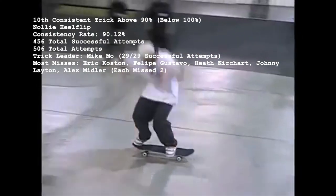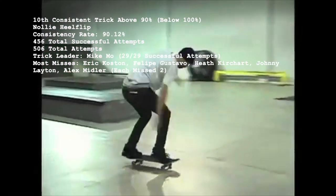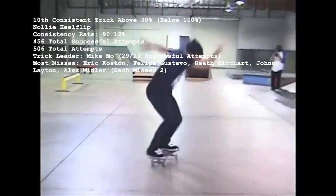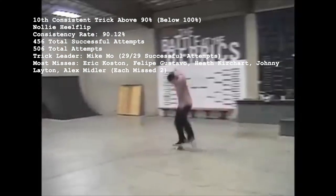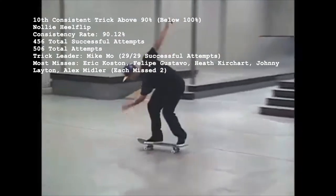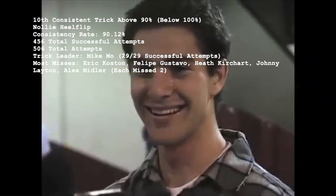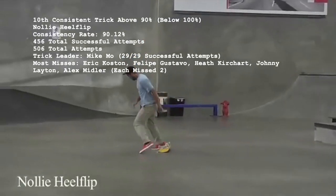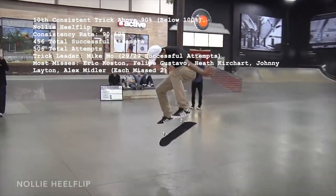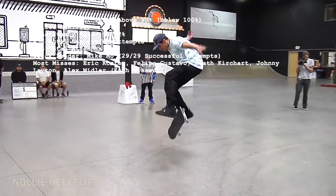Coming in at number 10 with a consistency rate of 90.12% is the Nollie Heel Flip, with 456 makes out of 506 total attempts. A little over 73% of the 154 skaters who've attempted Nollie Heels are 100% successful, led in overall volume by Mike Moe, who's landed 29. No one's missed more than two Nollie Heel Flips ever, with Eric Koston, Felipe Gustavo, Heath Kirchart, Johnny Layton, and Alex Midler being equally responsible for dropping the collective success rate.